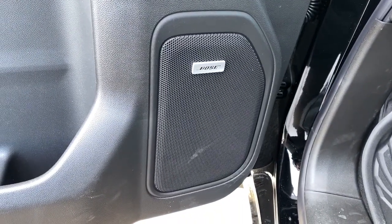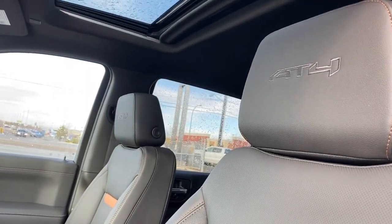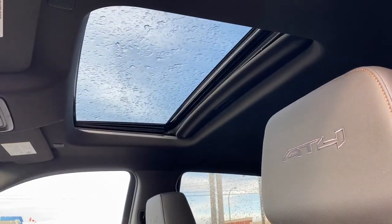The AT4 comes with a premium Bose sound system. It's also got the power adjustable driver's seat with lumbar support, AT4 badging in both headrests, and a power sunroof up above.